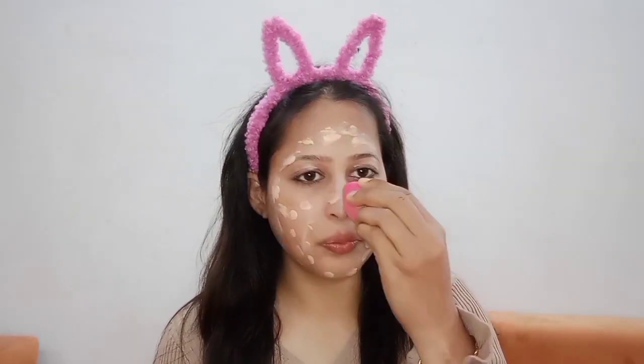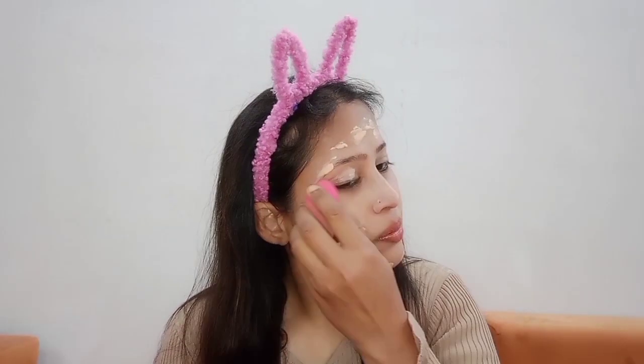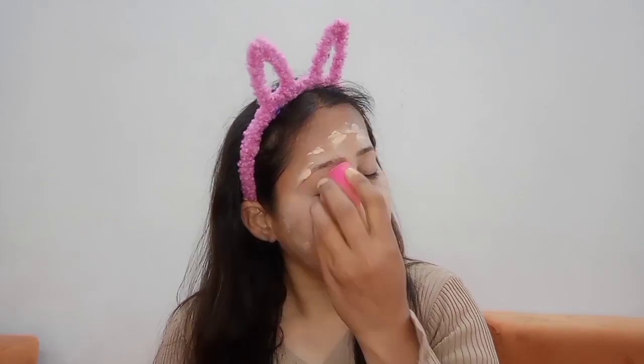We will use Lakme CC Cream. If you want to use any brand CC or BB cream, you can do so. After lip balm we will apply the Lakme CC Cream. Don't forget to cover around the eyes as well, because covering the eyes will look very good. Now we will blend the cream properly on the face — dab and blend it properly so that our skin absorbs it well.